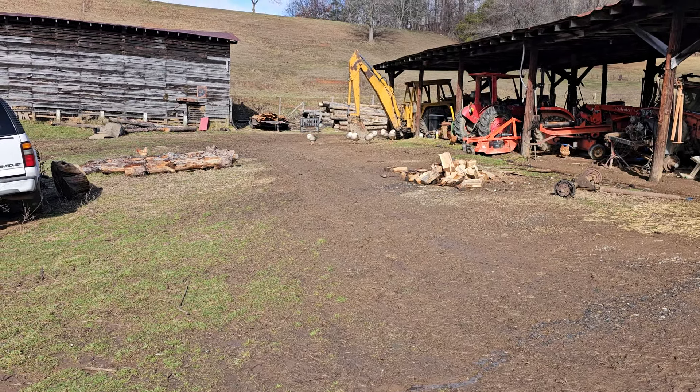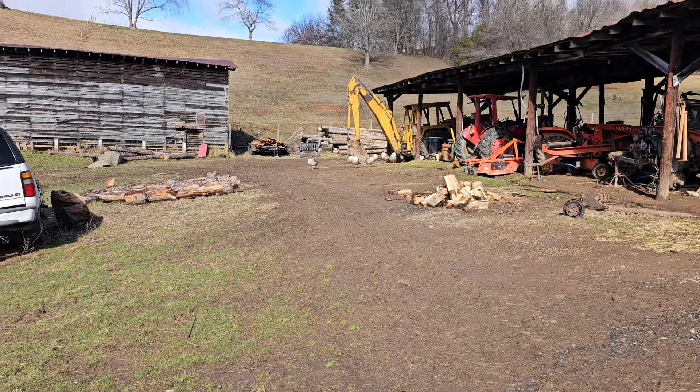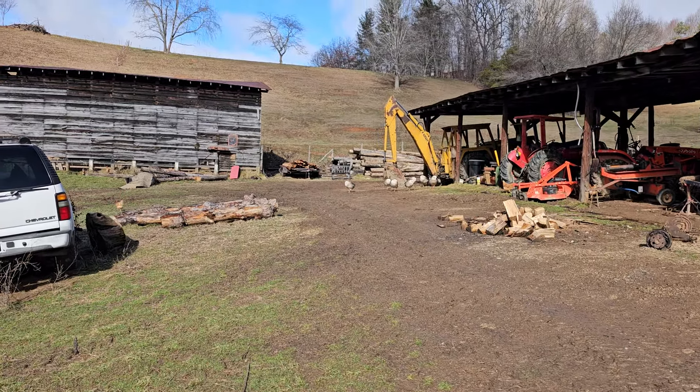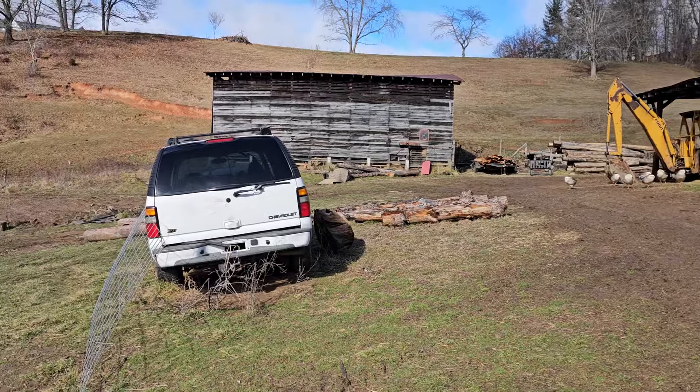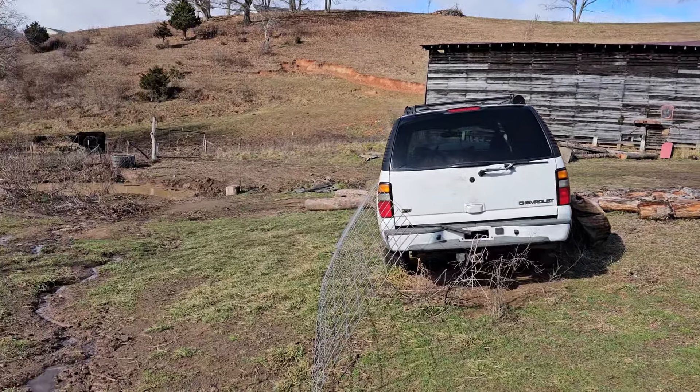Good morning. This is a good time to come out here because the geese are taking their nap. It's time for their morning nap. They're so funny.